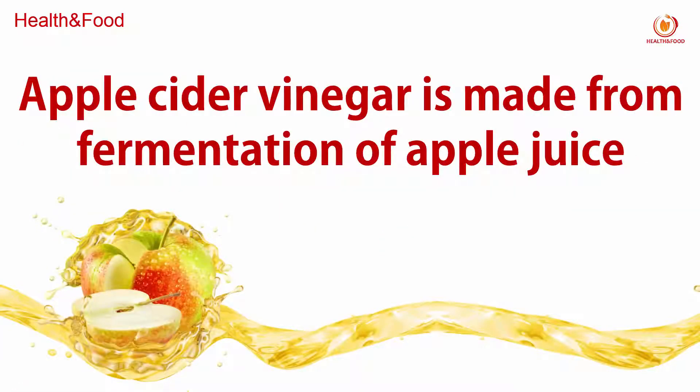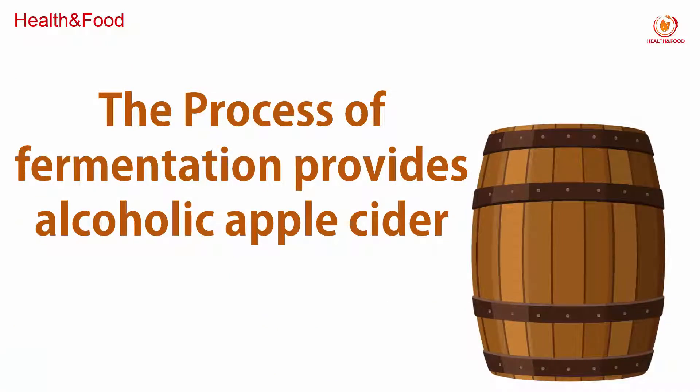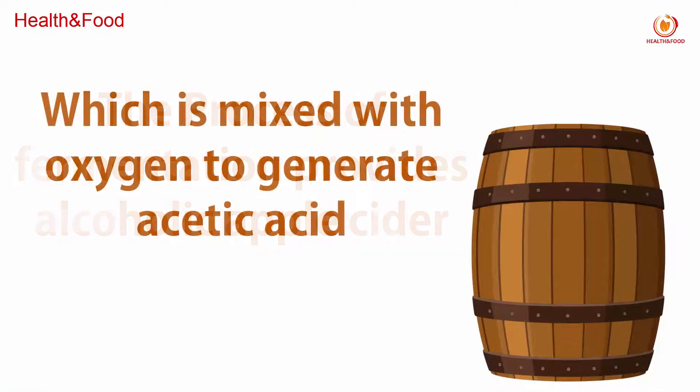Apple cider vinegar is made from fermentation of apple juice. The process of fermentation provides alcoholic apple cider, which is mixed with oxygen to generate acidity.